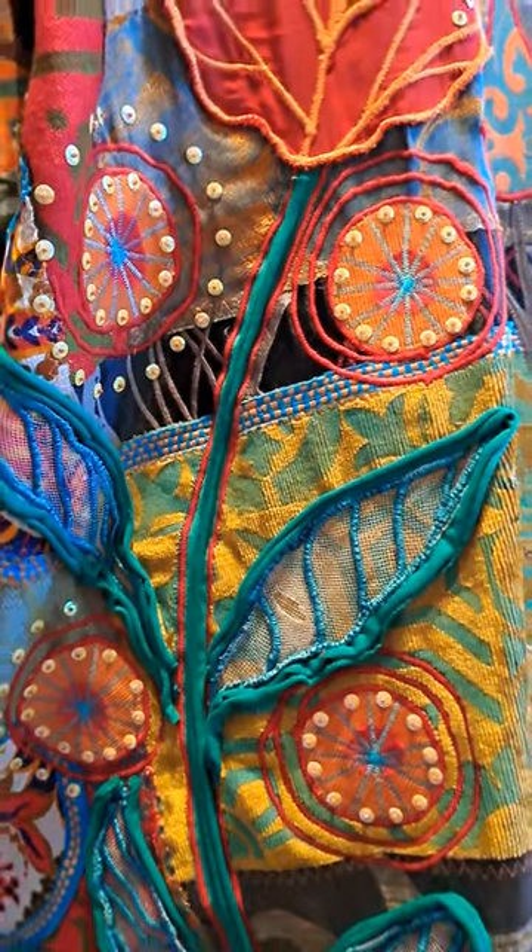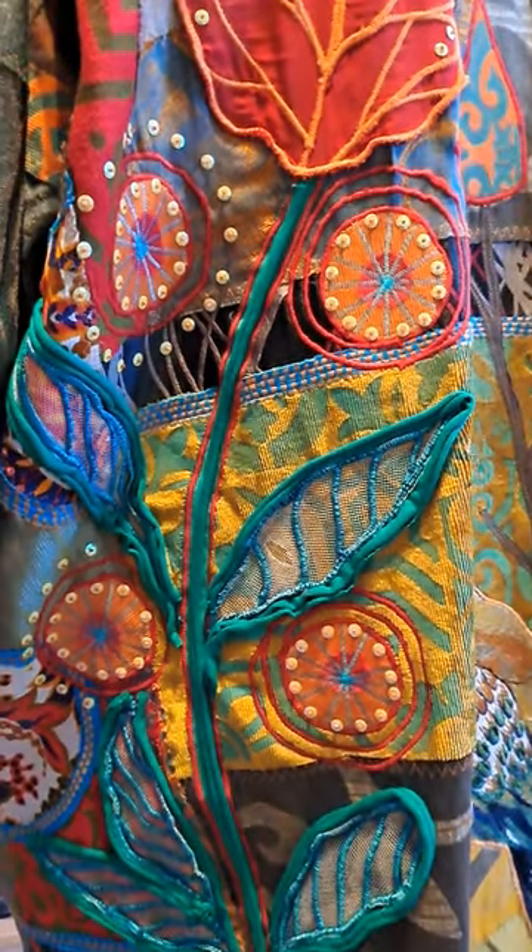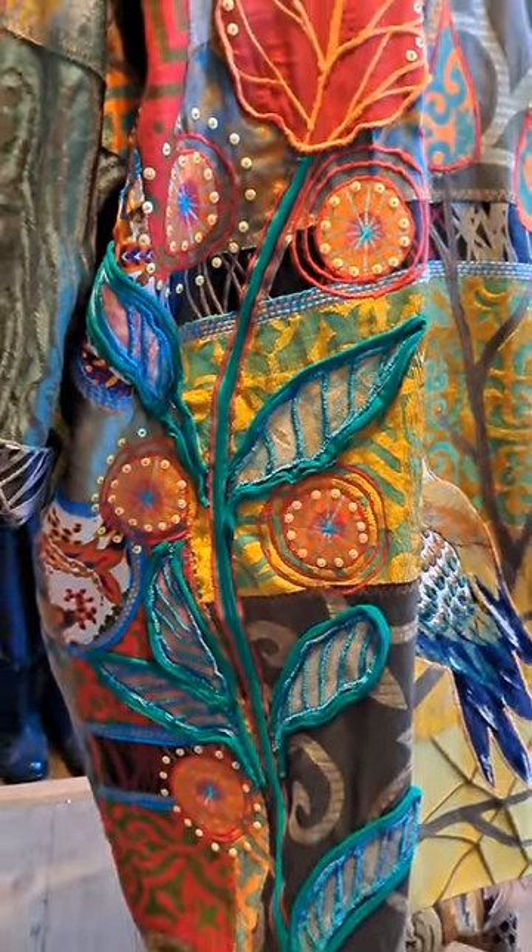A lot of these leaves here have this very textured edging sewn on to emphasize the shapes of the leaves.